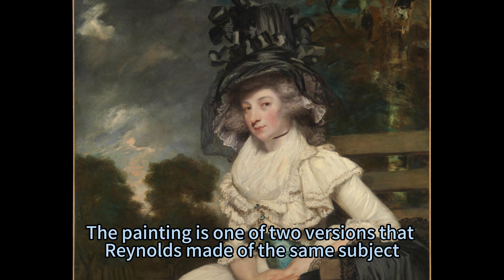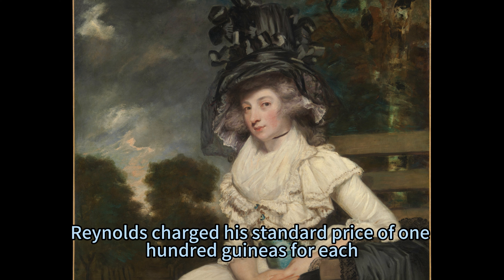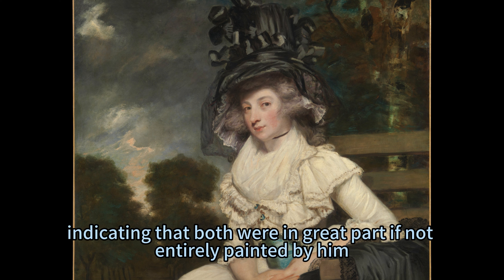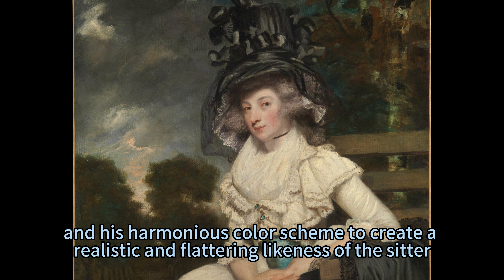The painting is one of two versions that Reynolds made of the same subject. The other version is presumed to be still in the family of her descendants. Reynolds charged his standard price of 100 guineas for each, indicating that both were in great part if not entirely painted by him. He used his skillful and fluid brushstrokes, his delicate handling of light and shadow, and his harmonious color scheme to create a realistic and flattering likeness of the sitter.